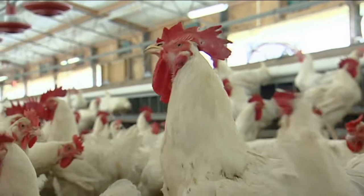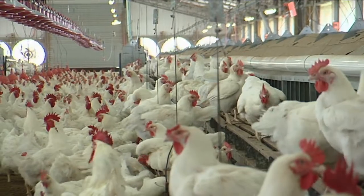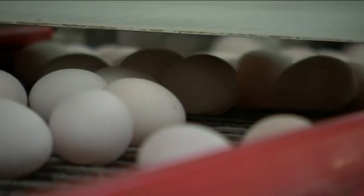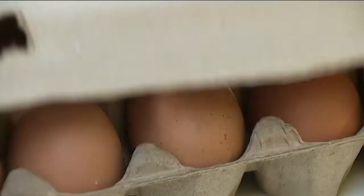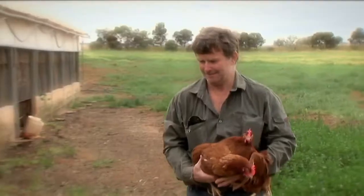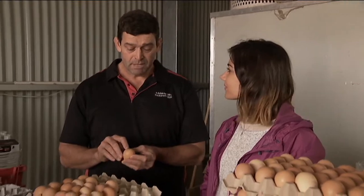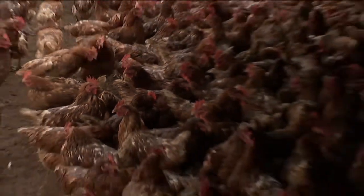The new laws have definitely cleared up the confusion about what free range means, but not everyone's a fan of them. It could make things more expensive for farmers and maybe for customers too. Some say the laws are unnecessary because most farmers already try to look after their chickens. Others, like Adam, say free range farmers should have to give their chickens more room.